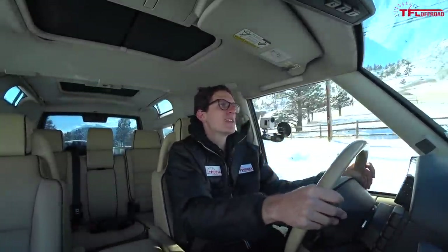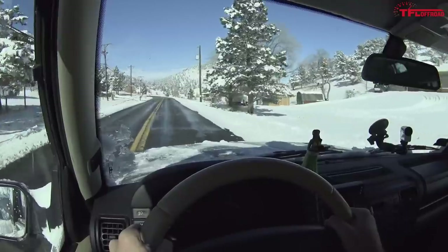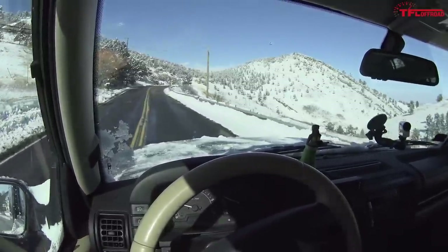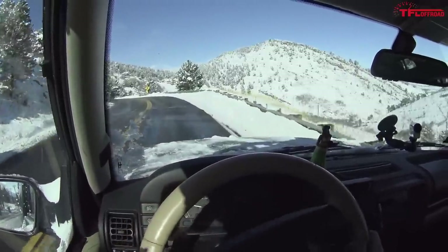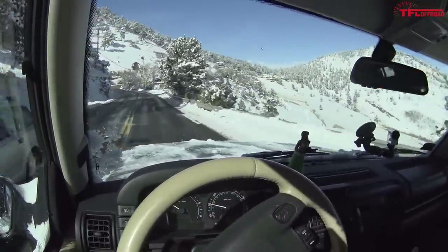We thought this truck was going to grenade itself within the first couple of weeks. Well, it's been four months later, roughly 3,000 to 4,000 miles put on this vehicle, and here we are still chugging along. You can see by the state of my hair that it is wintertime here in Colorado — we got about six inches of snow this past weekend.